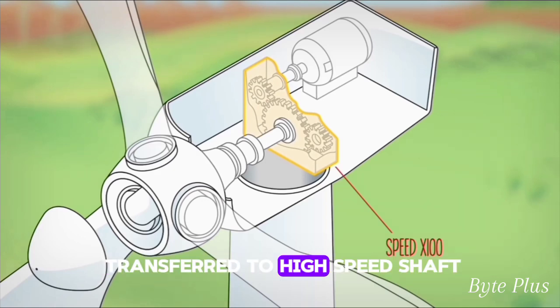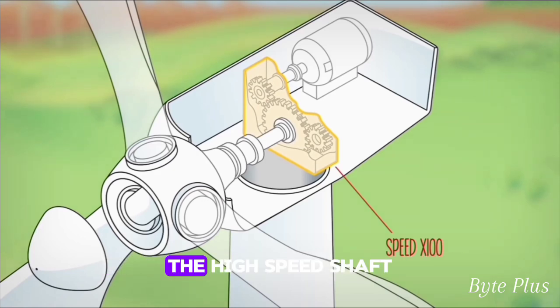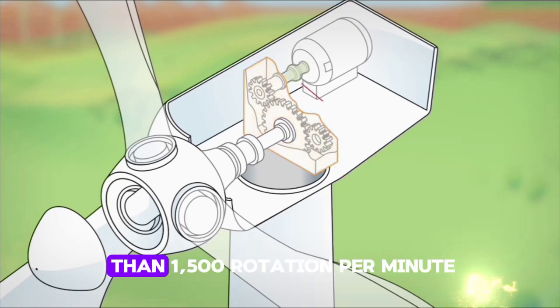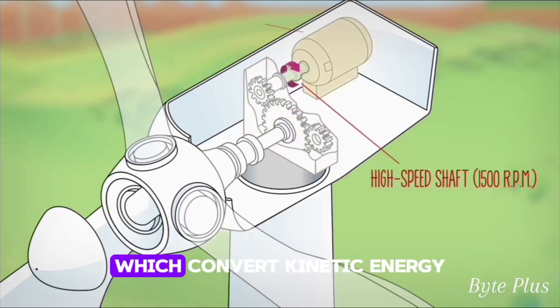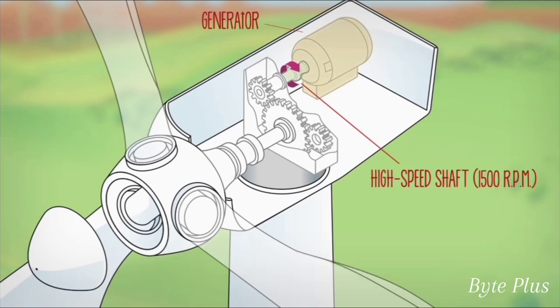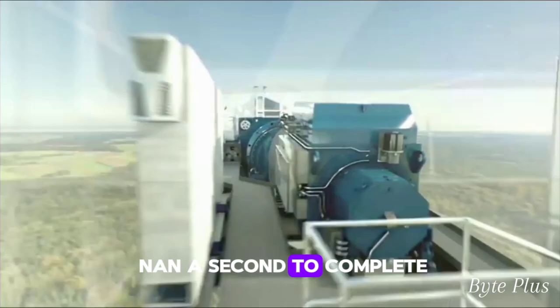It raises the speed over 100 times the normal rotation of the blade. This speed is then transferred to the high-speed shaft, which rotates more than 1500 rotations per minute and is connected to the generator, which converts kinetic energy to electricity. The whole process takes nanoseconds to complete.